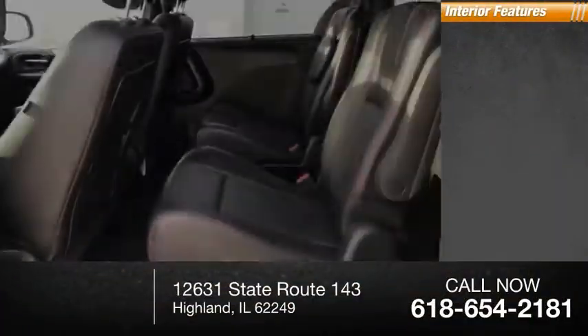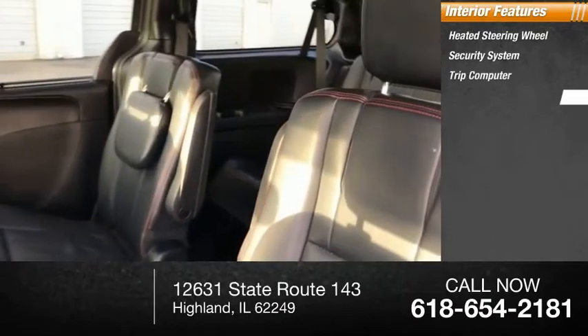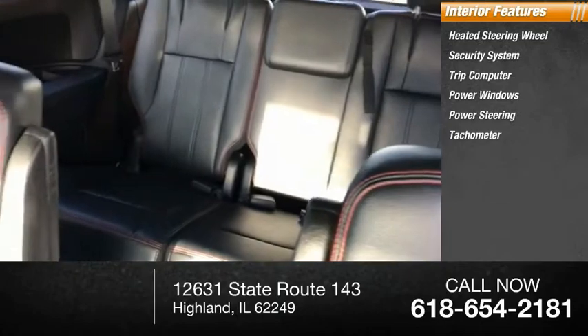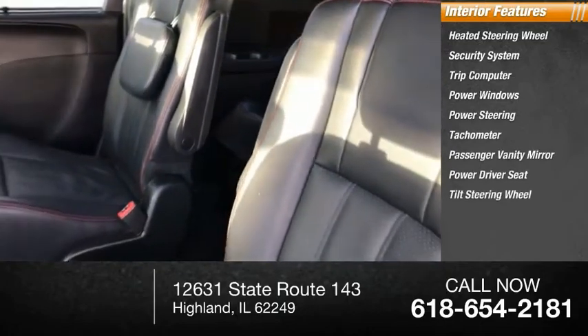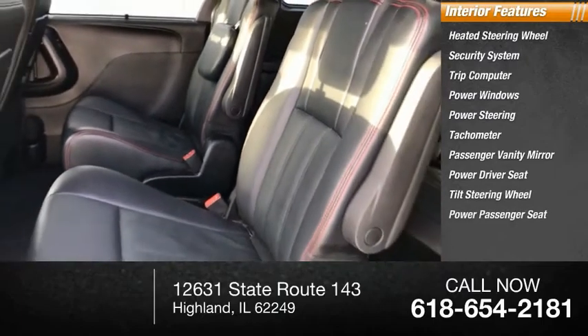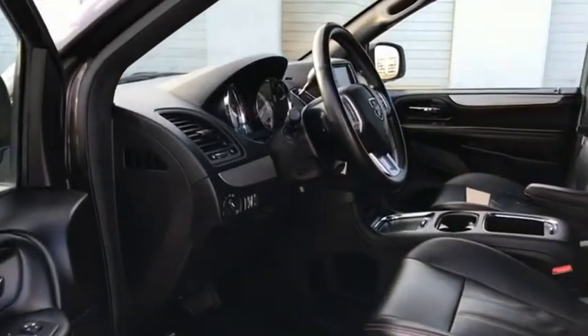Inside you'll find heated steering wheel, security system, trip computer, power windows, power steering, tachometer, passenger vanity mirror, power driver seat, tilt steering wheel, power passenger seat. This beauty will make even your house keys jealous. Drive it today.